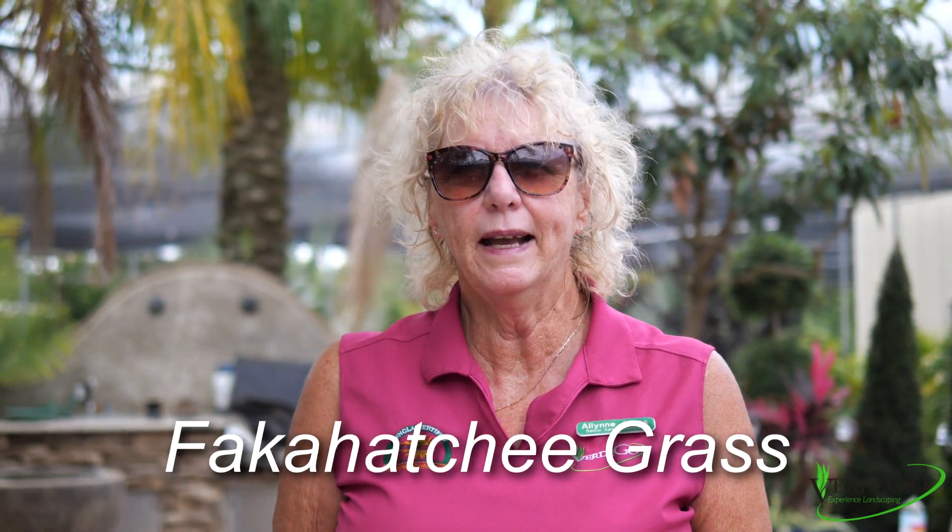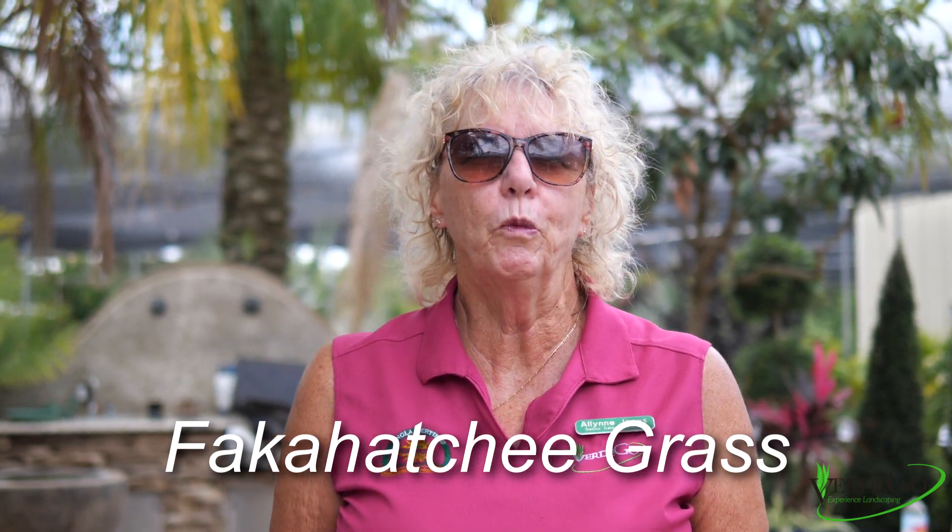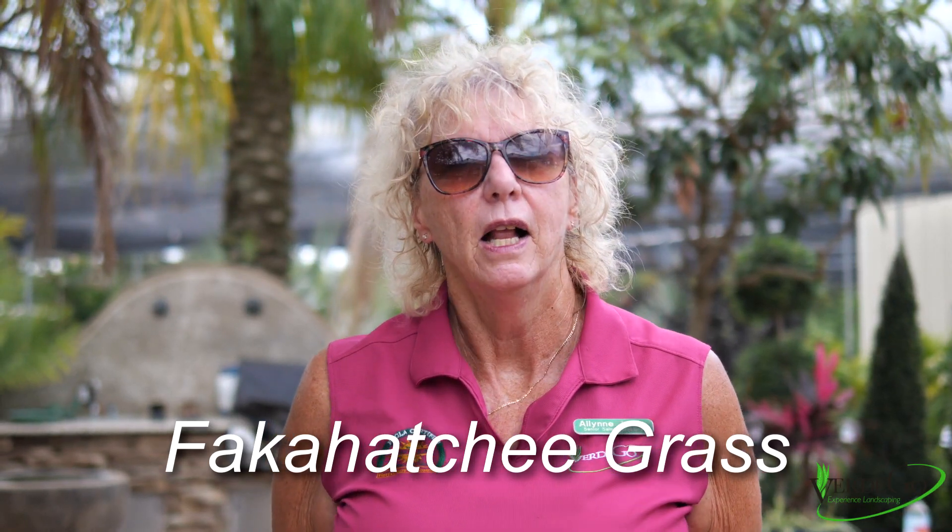Hi, welcome to Plant of the Week. This week we're going to talk about a native grass called Fakahatchee. It's quite a mouthful but you can find it in a lot of places around Florida, especially close to swamps, rivers and streams.